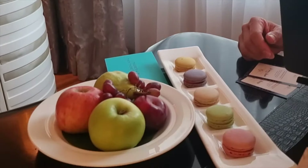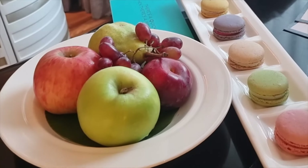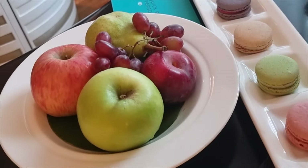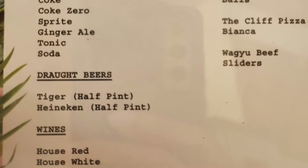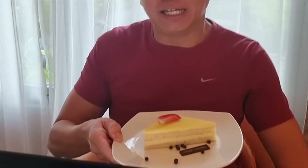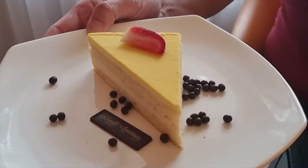As an EcoPlus Gold Elite member, one of the benefits is that you'll get a welcome amenity during your stays. At the Sofitel Sentosa Resort, they provided us with a bowl of fruits and five macarons. For the welcome drink, they gave us two coupons, each coupon entitling us to two drinks. And here's another secret — when we book our rooms, we always say that we are celebrating an occasion. This time around, they provided us with a plate of cake. Bon appétit!